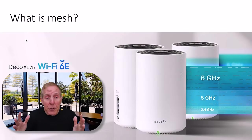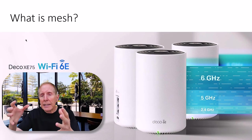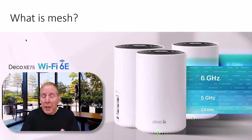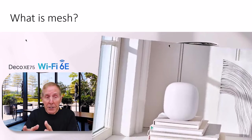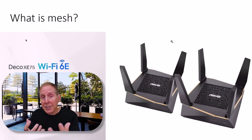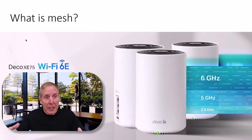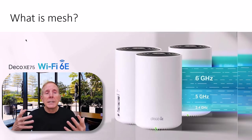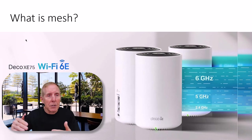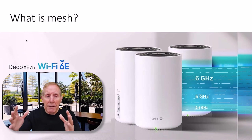What is mesh? First of all, we need to understand that unless we buy at least three of these mesh access points, we're not going to get mesh. If you buy one, you're never going to get mesh. If you buy two, you basically have an access point and an extender. Until you buy three, you're never going to get mesh. Mesh is all about redundancy so that there is the ability to get the signal through an alternate path — you have to have at least three.